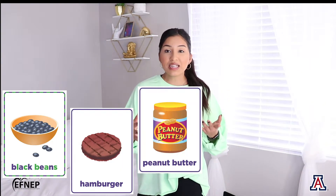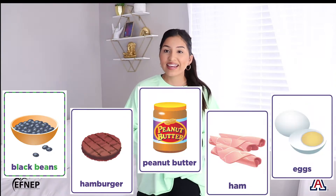Here are some examples of protein foods. We have beans, beef, peanut butter, ham, and eggs. Have you ever tried any of these protein items before?